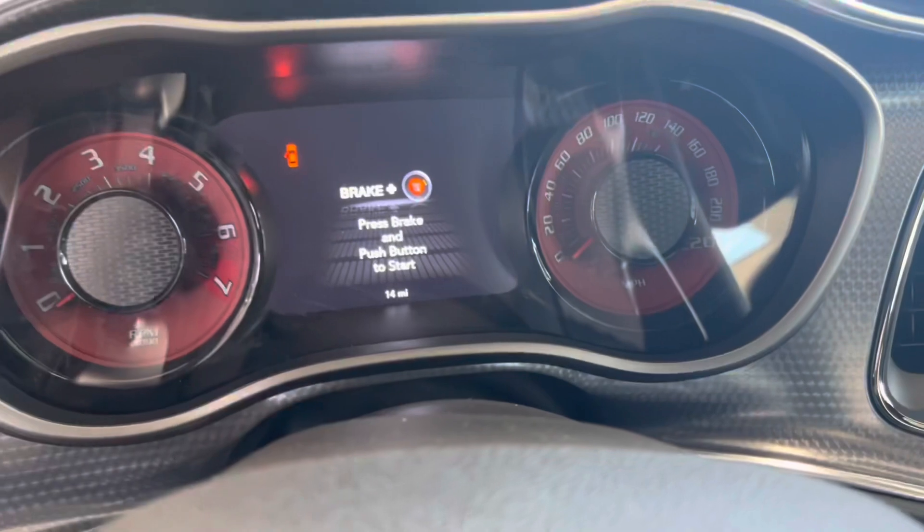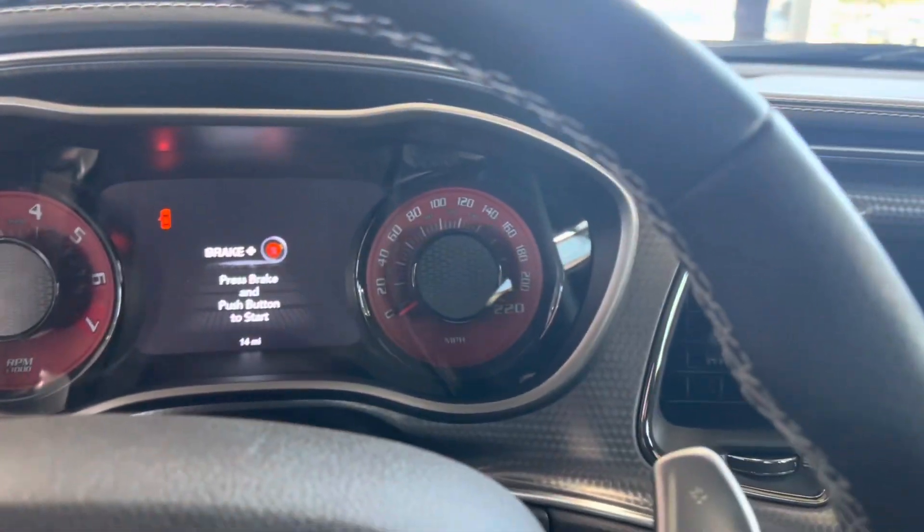On this one we got black Alcantara interior — let's get in. Getting inside the Super Stock, we got 220 on the dash, and this one only has 14 miles on it. We got the sunroof right here with all the sunroof controls.